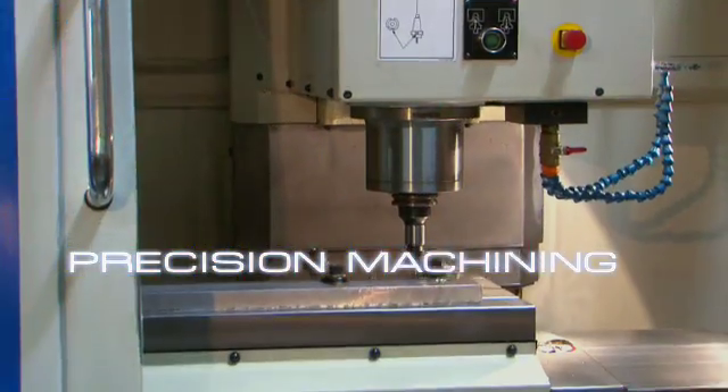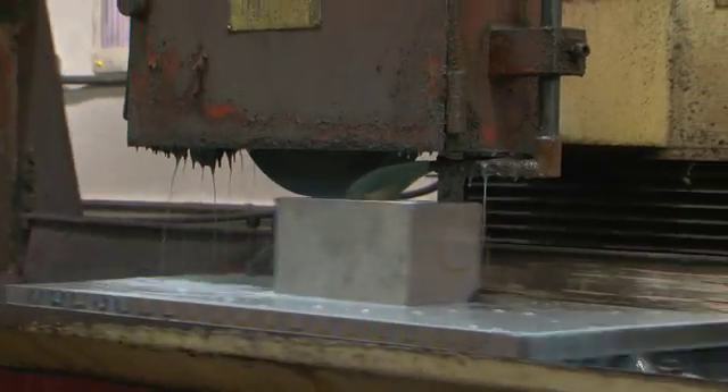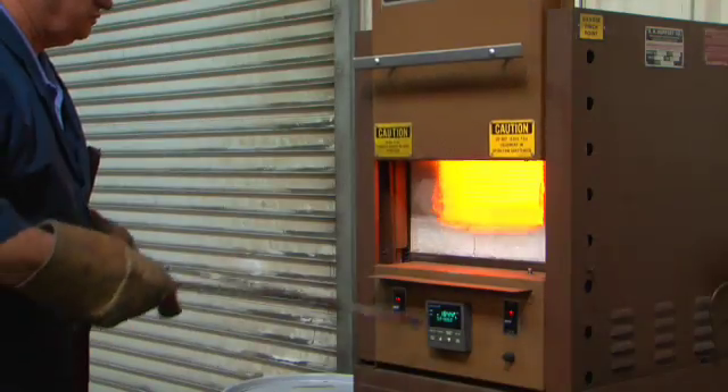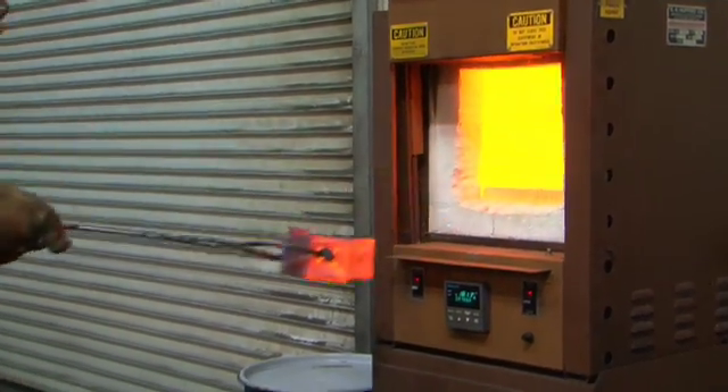Precision Machining: with services such as CNC milling, turning, grinding, as well as in-house heat treatment, EDM Technologies offers complete build-to-print manufacturing capabilities.